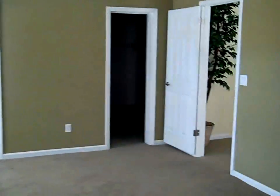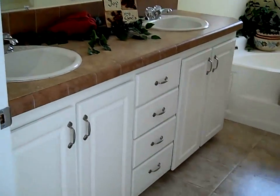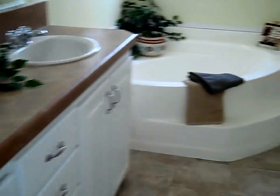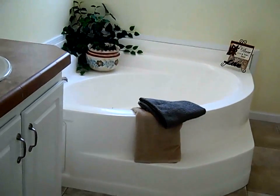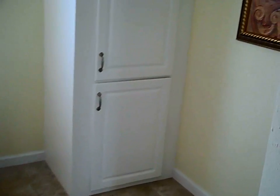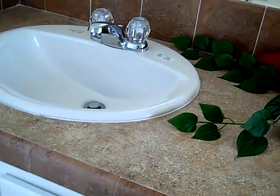You'll get lost in the walk-in closet. And you'll love the master bath, equipped with a corner garden tub, a 3-drawer linen closet, and two porcelain sinks with an accented moen faucet.